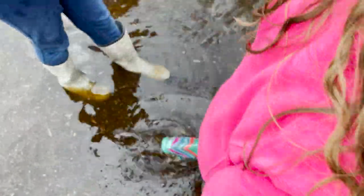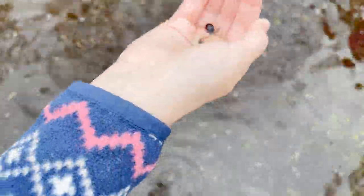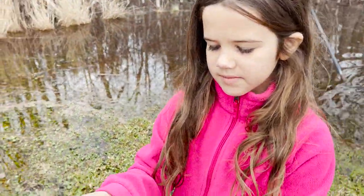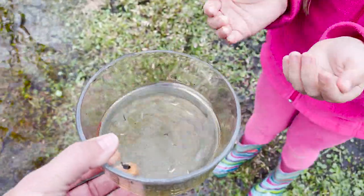You can catch them. There's some right here. I'm gonna go for this. Oh, big one. Mom, do you want to see it? Can I pour this into my hand? I'll hold it. You want to get the tadpole out? I'll hold it.